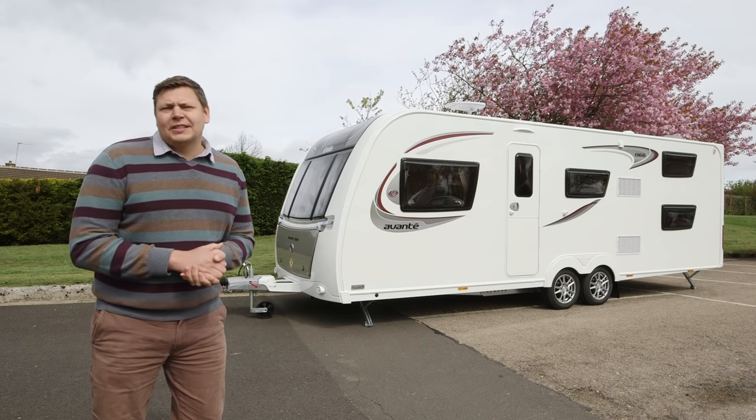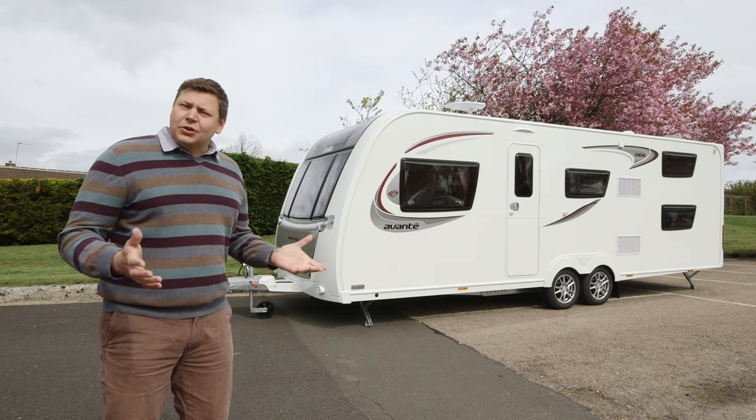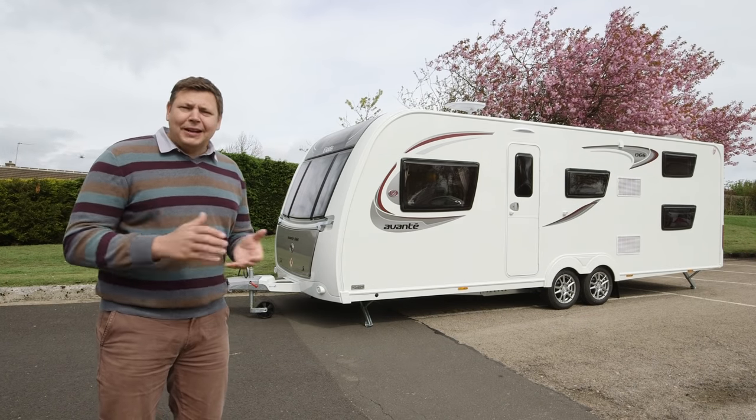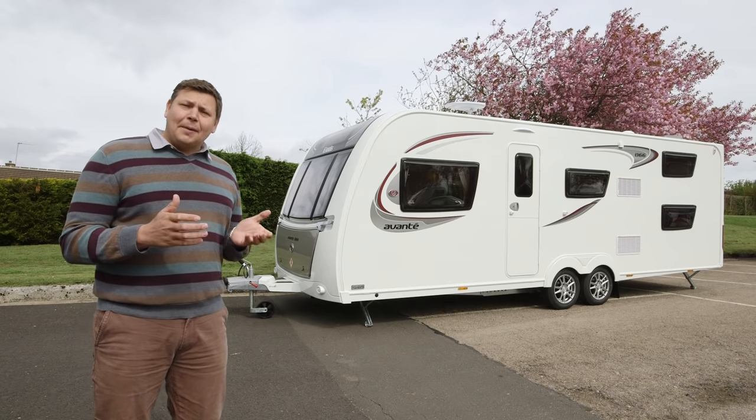These days, caravanning is very much seen as a hobby for couples, but it wasn't always so. In the old days, it was a pastime for families, and Elddis is keen to get back to those days.